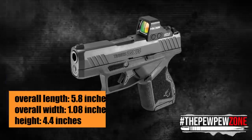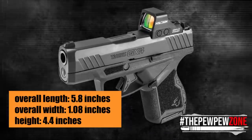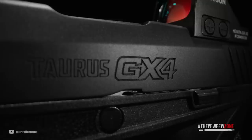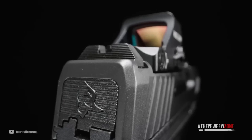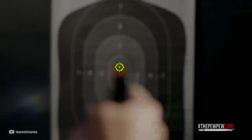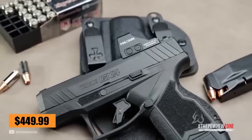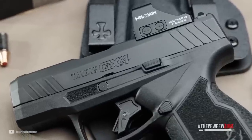The GX-4 has an overall length of 5.8 inches, a width of 1.08 inches, and a height of 4.4 inches, weighing only 18.7 ounces empty. It uses a single-action-only trigger with a fixed steel white dot front sight and a serrated drift-adjustable rear sight. Safety features include a striker block, trigger safety, and visual loaded chamber indicator, with a reversible magazine release. It has a capacity of 11 rounds, with aftermarket 13-round mags available. At an MSRP of $449.99, it is an affordable, reliable option for personal protection.